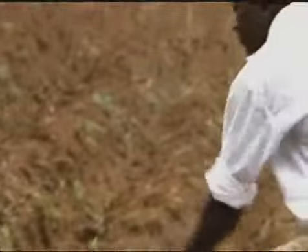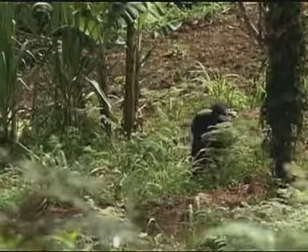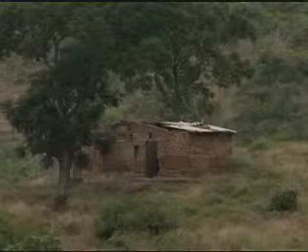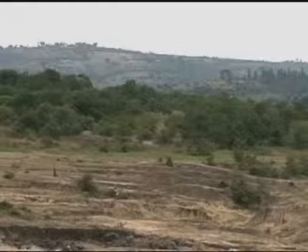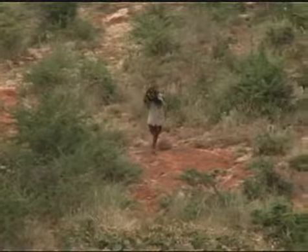Soil fertility is very, very important, and when there is continuous soil erosion, it depletes the soil — it becomes less fertile, less productive. When it's less productive, food security is threatened, and therefore the farmer becomes poor. The poorer they are, the more they deplete the resources; they will go on cutting the trees within these rural settings, and it becomes a vicious cycle.